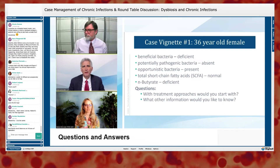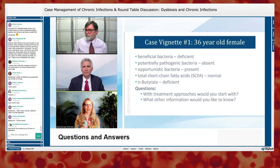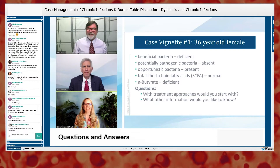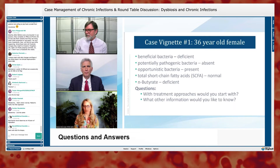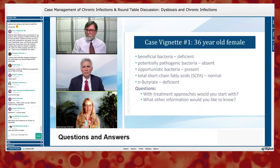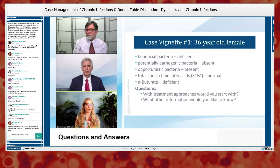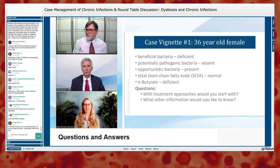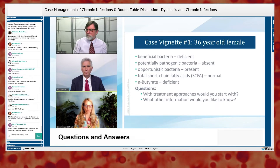What treatment approaches would you start with? Helen says she'd almost reverse the question and start with what other information she'd want: diet history, travel history, birth history — C-section or vaginal, breastfed — antibiotic use, family history, history of mono, and the actual levels of those antibodies. Based on that presentation, it definitely looks like malabsorption.